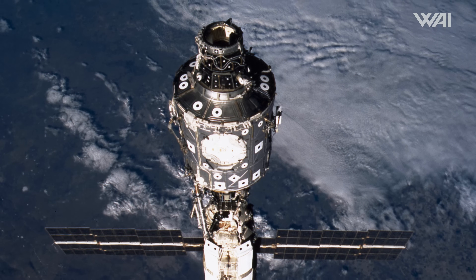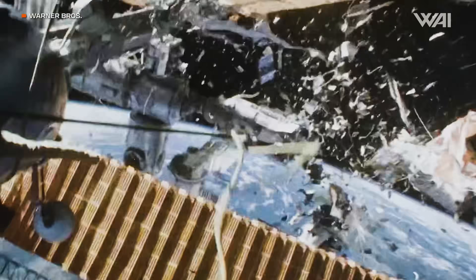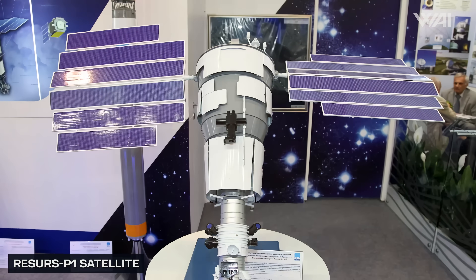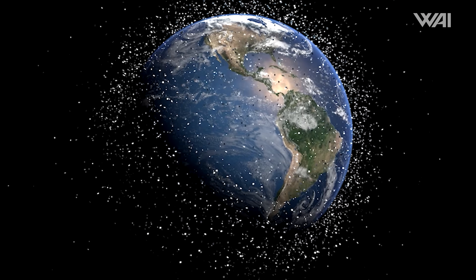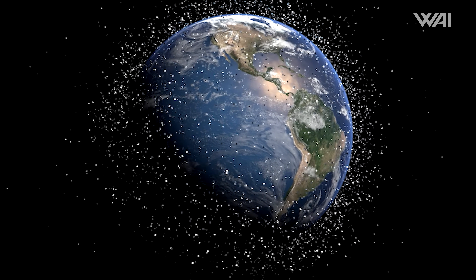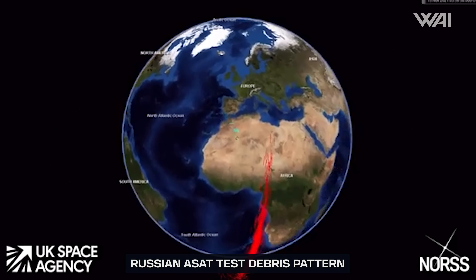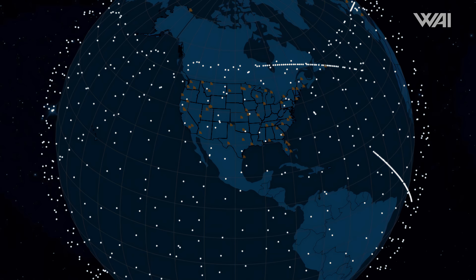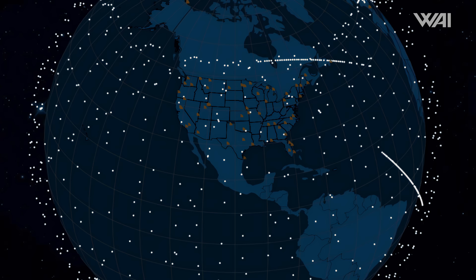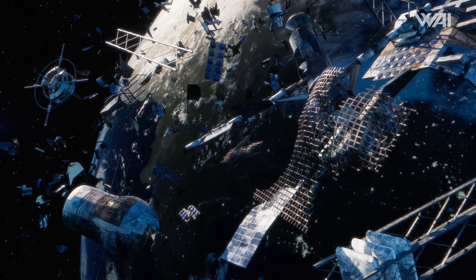They can't bring back anything if space junk destroys the ISS first. We just saw more debris enter low Earth orbit as a Russian satellite broke itself into millions of tiny fragments. We still don't know why this satellite broke up and are unlikely to hear anything from Russia. This breakup is the latest debris-spewing incident, with the most impactful ones being anti-satellite tests. It is hard not to fear an event like Kessler Syndrome, where a cascade of debris eventually makes low Earth orbit unusable. Thankfully, this doesn't appear to have happened yet, but it is something to be cautious about.